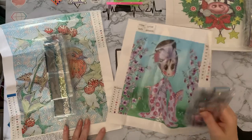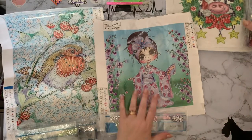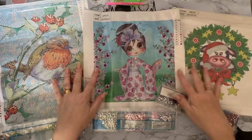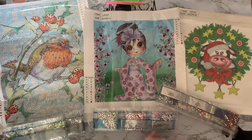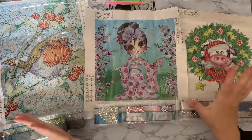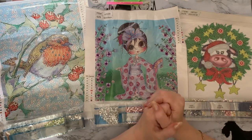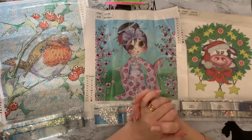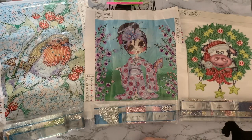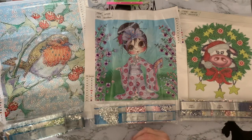Huge thank you to One Day Saving for sending me these canvases. We've got our gorgeous geisha, our very sad-looking robin, and our little cow just popping through the wreath saying hello. I hope you've enjoyed looking at these with me - if you have, a thumbs up is much appreciated. Don't forget to check out One Day Saving's website for all those special offers and use 'LIZ05OFF' for five percent discount. Press the subscribe button with the all-notifications bell to be notified when my videos come up. Thanks so much for stopping by - see you soon, bye for now!